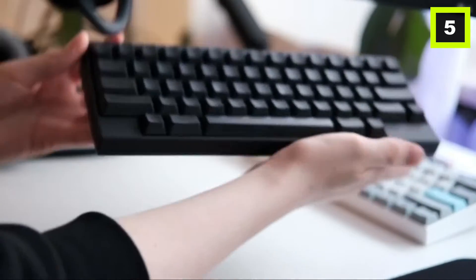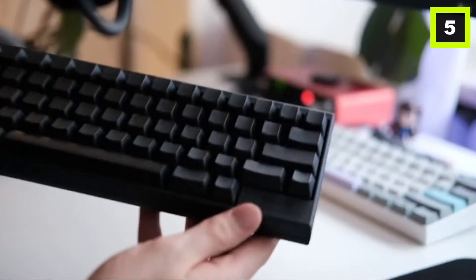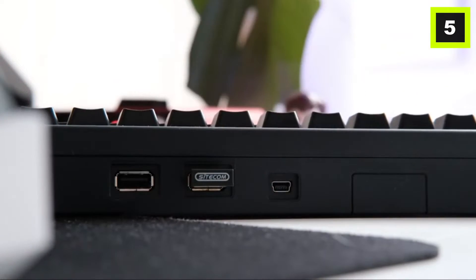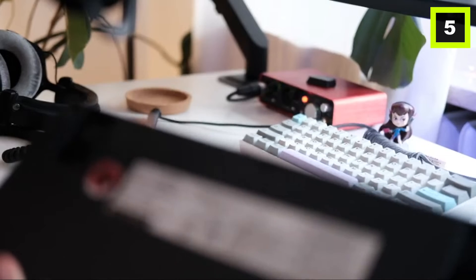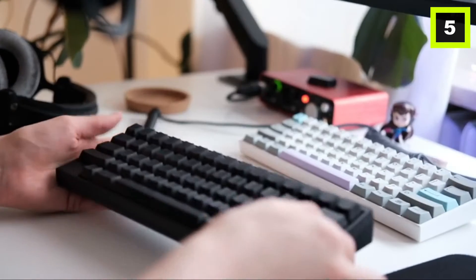Because your hand never needs to leave the home row, the small size and layout play an essential role. You have every key you require and none that you don't. All of these factors were carefully considered to decrease strain and increase speed and performance. The HHKB is an excellent travel companion with its lightweight, ultra-compact size and extensive compatibility — you can use it with all of your regular devices wherever you go.